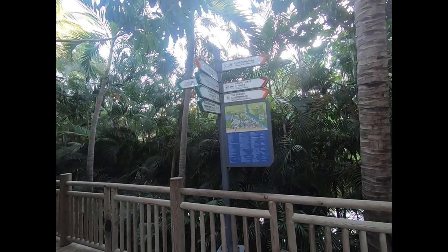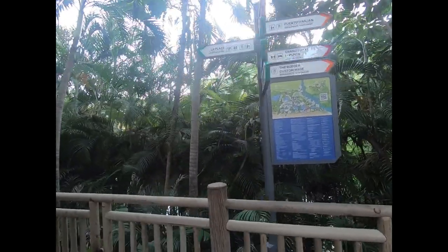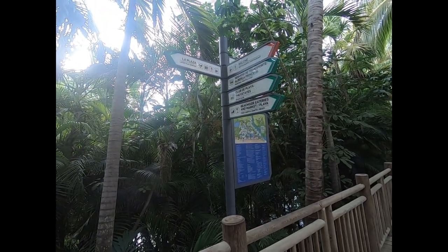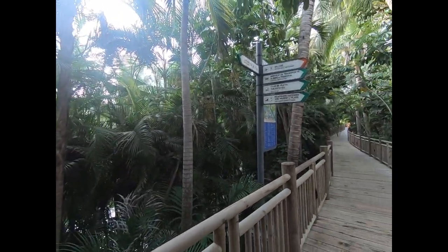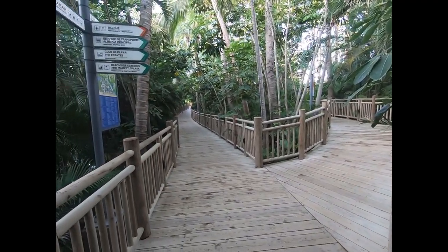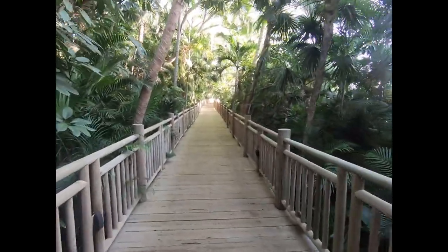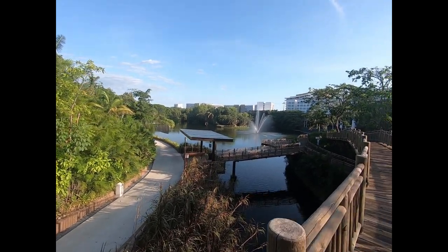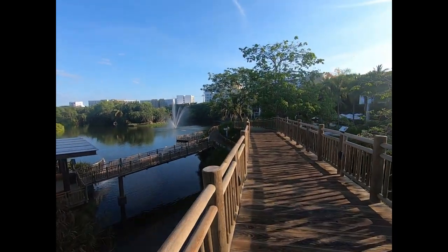One thing about this place — it has signs at every intersection to help you get where you want to go. Not always the best, but once you have a little feel for the place they can help you get around on the boardwalks, which are winding and never seem to go directly where you want to go. Here's the main lake, the centerpiece of the resort — you can see the ubiquitous boardwalks.